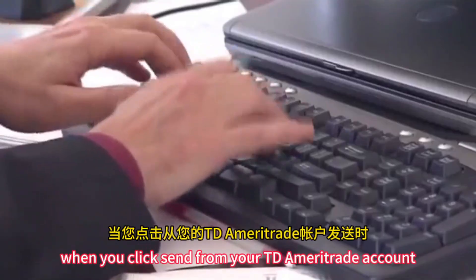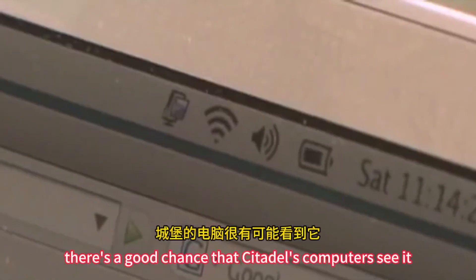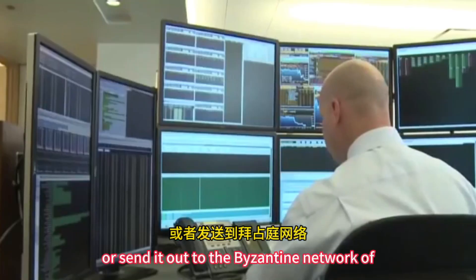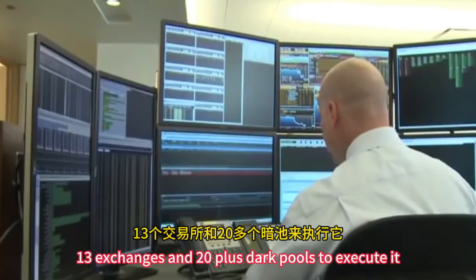When you click send from your TD Ameritrade account, there's a good chance that Citadel's computers see it. Then they either fill your order or send it out to the Byzantine network of 13 exchanges and 20-plus dark pools to execute it.